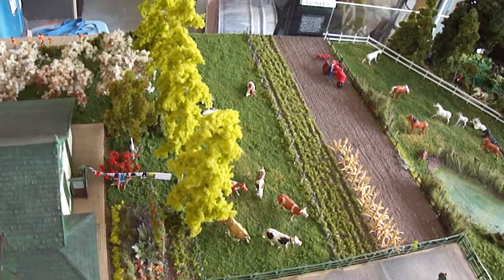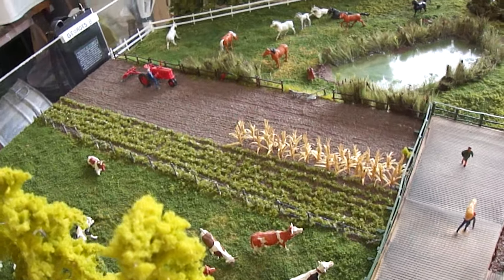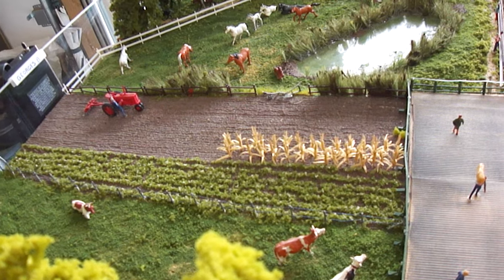How did you make the corn stalks? It's made of paper. Small strands. Rolled paper, cut with scissors. Very realistic.